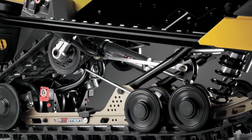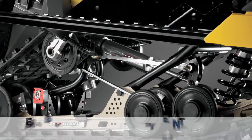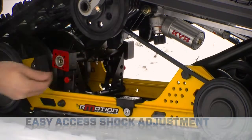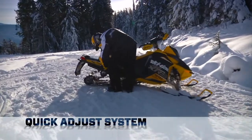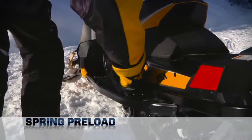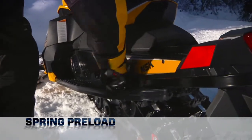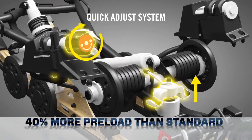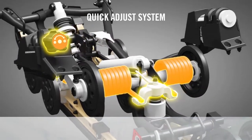An inverted shock position not only reduces unsprung weight, but makes the compression speed adjuster easily accessible. Tailoring the ride is even simpler with the optional quick adjust system. Turning the left side knob hydraulically modifies the spring preload — there's 40% more preload than the standard R-Motion, plus infinite positions.